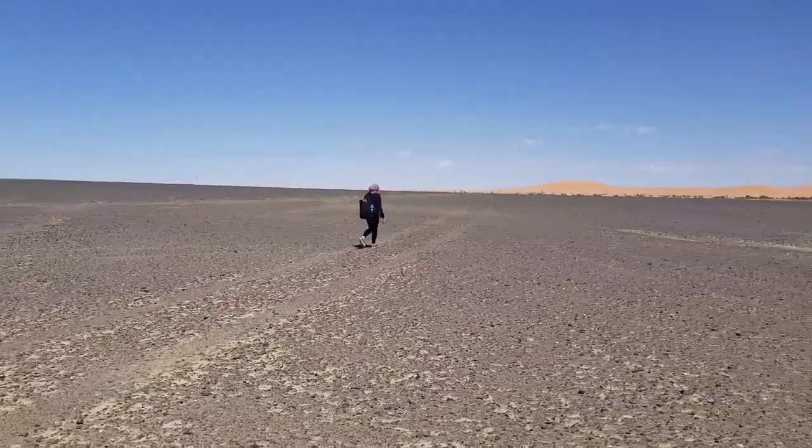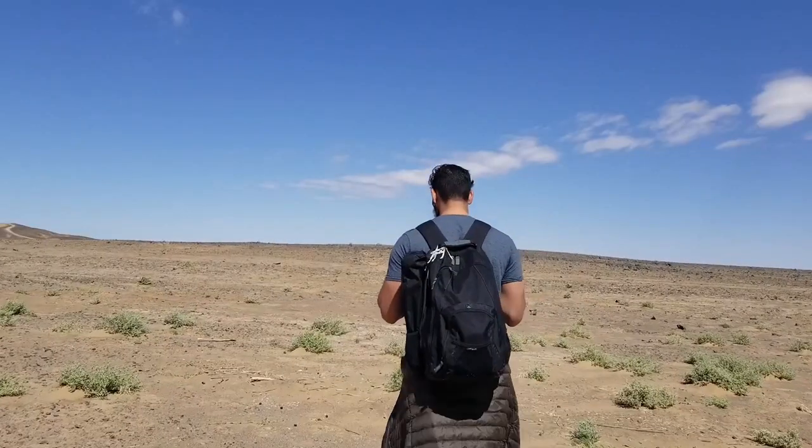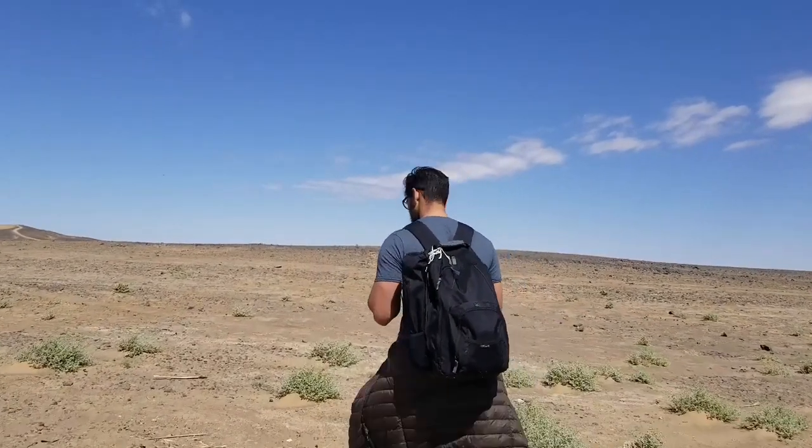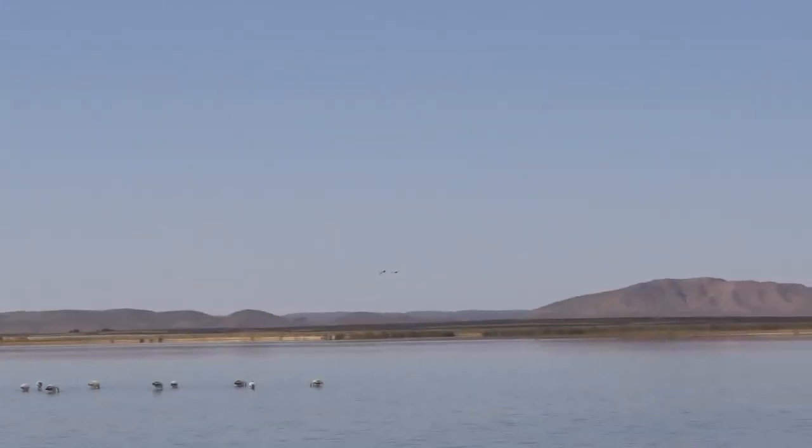To get there, we walked under the scorching desert sun until we came by the lake of Merzouga.